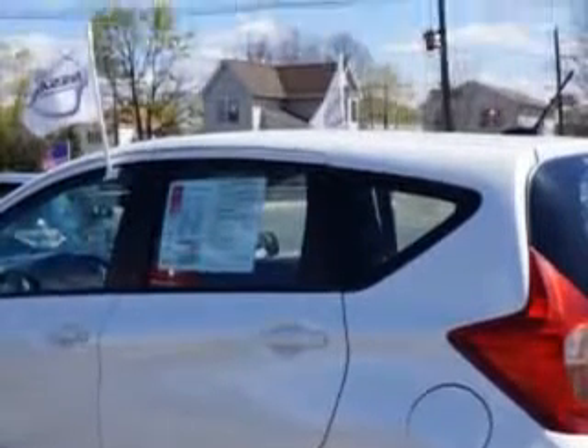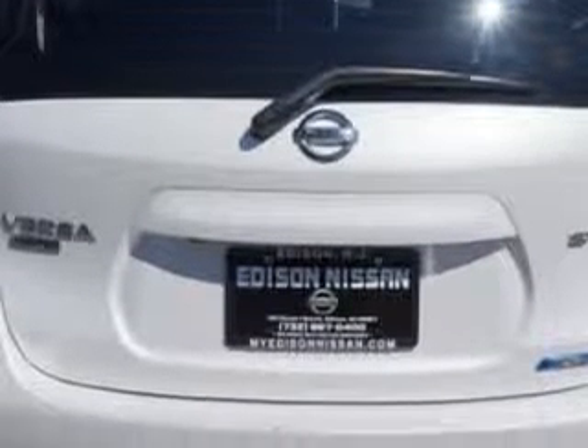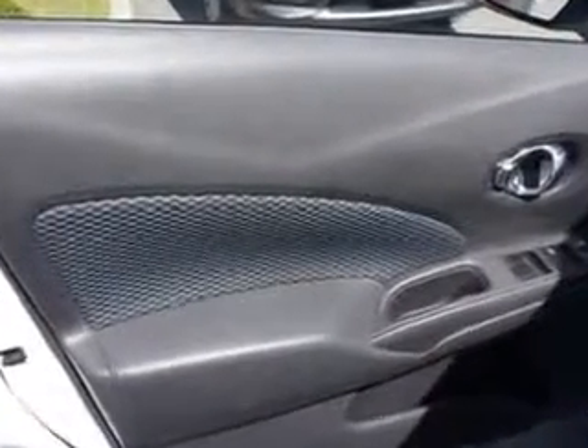Also featuring front intermittent wipers and one-touch windows, and much more. Enjoy the drive and have peace of mind in this 2014 Nissan Versa Note. See us at Edison Nissan today.